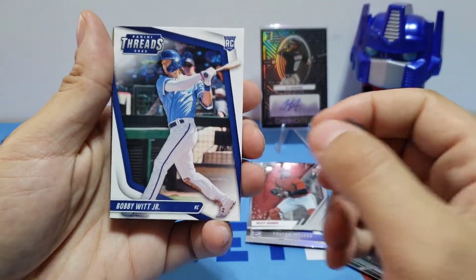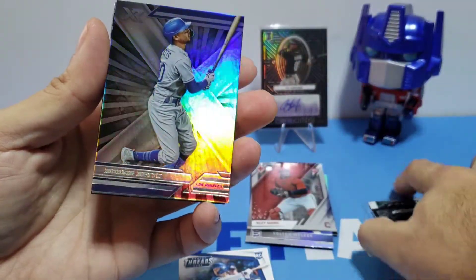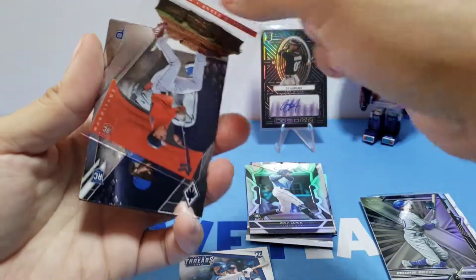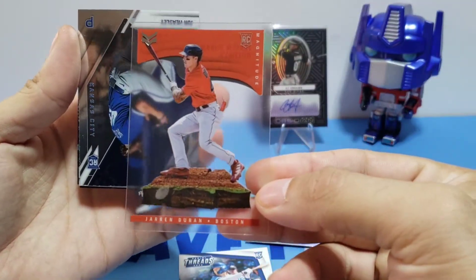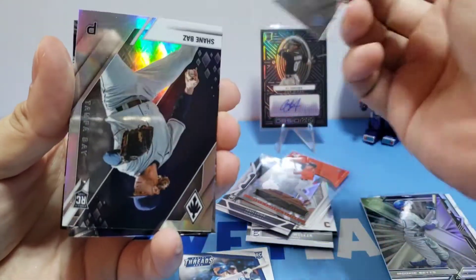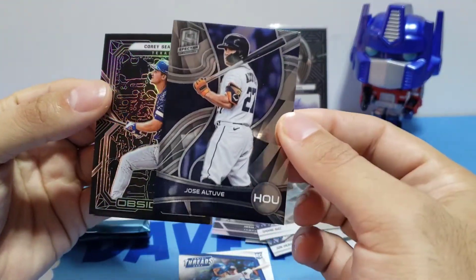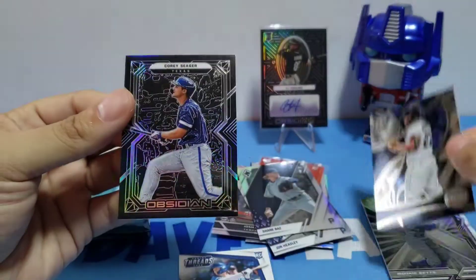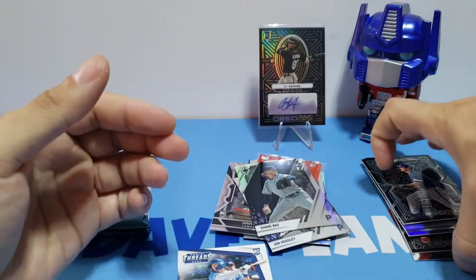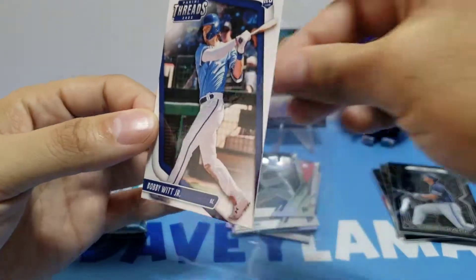Starting off with Bobby Witt Jr. rookie card — nice! There are so many beautiful cards. Mookie Betts, Josh Low. We got Jarren Duran, John Heasley, Shane Baz, Jose Altuve — garbage. Then we have Corey Seager Obsidian. Let's get Bobby Witt Jr. in a penny sleeve here.